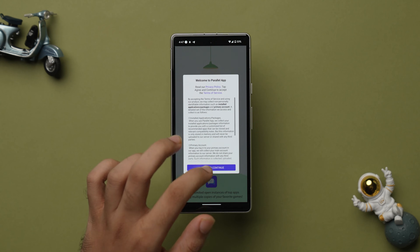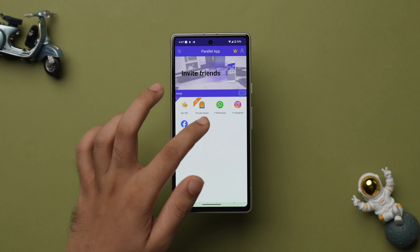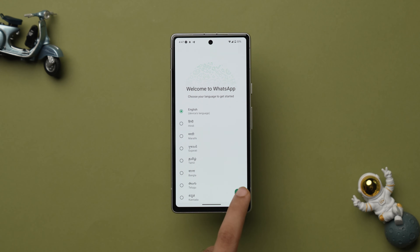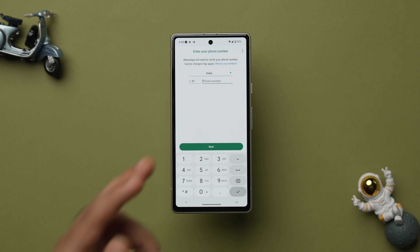Open the app, tap on Agree and Continue. After the app opens, tap on the Add icon, then tap on WhatsApp and add it. Select your language and tap on the arrow icon, tap on Agree and Continue, then tap on Allow. Here again you have to add your secondary phone number from which you want to use your different account, and the process will be the same as shown in the previous methods.